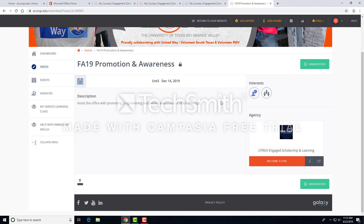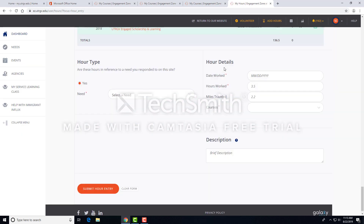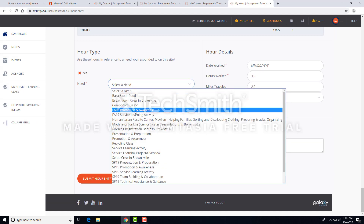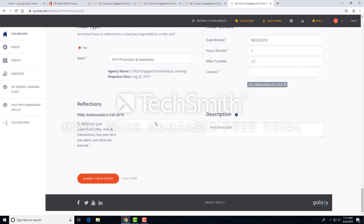Upon completion of your service hours, you will need to track your hours. To track your hours, select the dropdown menu next to your profile initials in the top right of the page and click on Track Hours. Scroll down to select the need you are tracking hours for. When selecting the need, add all details about your service including date, number of hours, reflection, and the course. It's very important that your course is selected — failure to select the course will result in your professor being unable to view any tracked hours for your course.